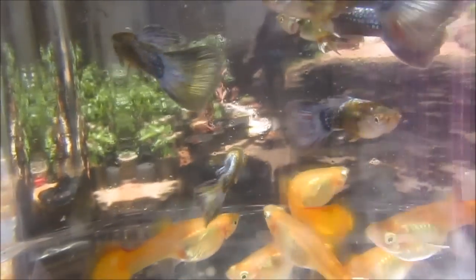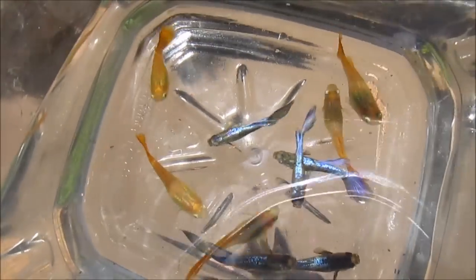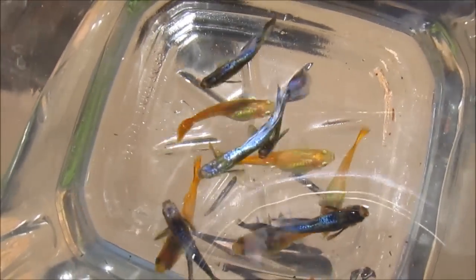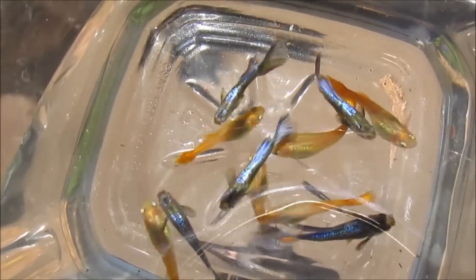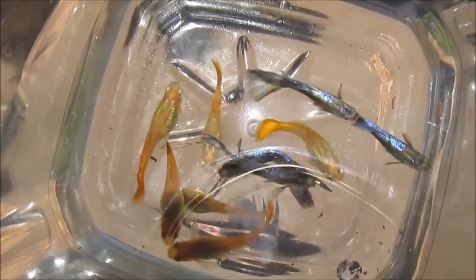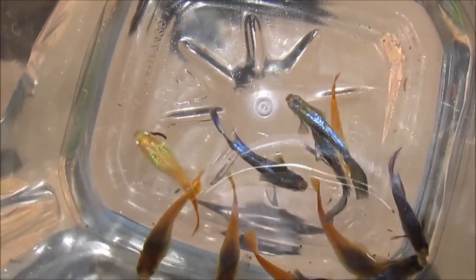From these pairings I'm expecting half of the fry to have grey bodies and the other half gold bodies. These F1 generation males exhibit the backside iridescence even though they inherited it only from one parent, their neon blue father. Assuming that this iridescence gets handed down to half of the fry in the next generation, I'm interested to see how it's going to appear on the golden-bodied fry.